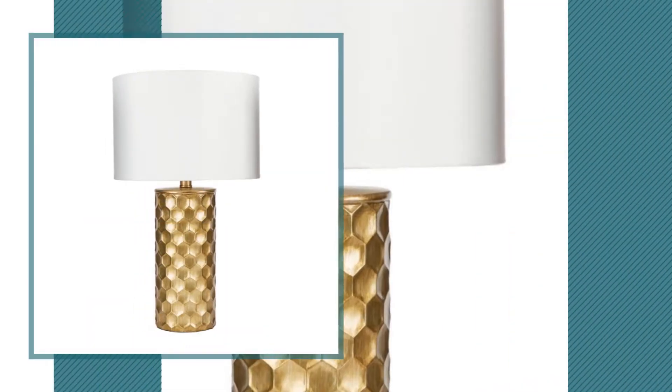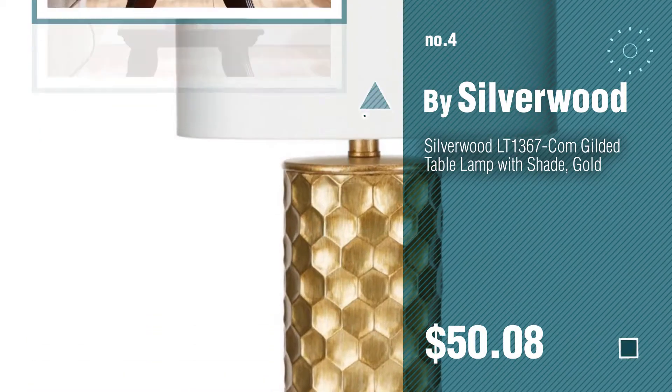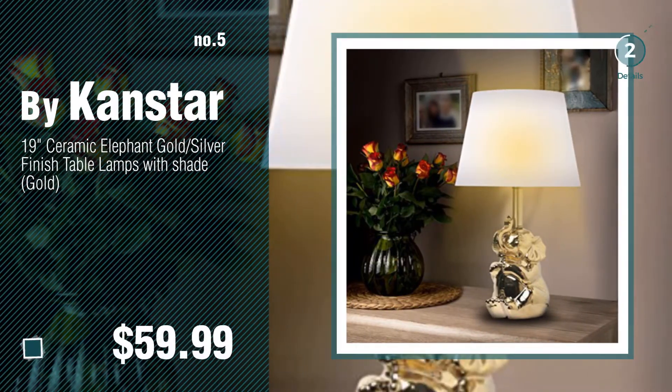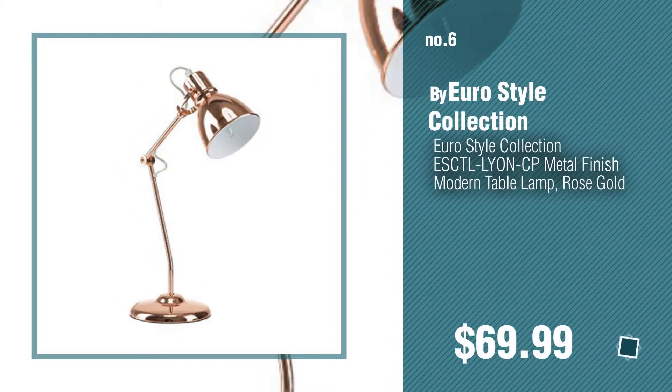Number four, by Silverwood. Number five, by Canstar. Click the circle in the corner to find more amazing products and gift ideas. Number six, by Eurostyle Collection.